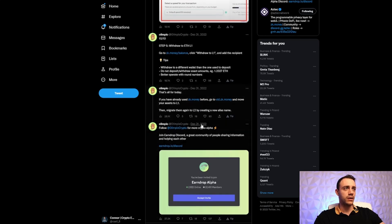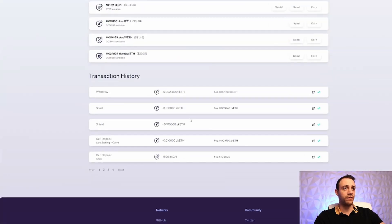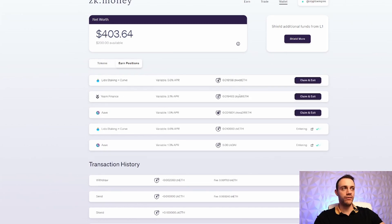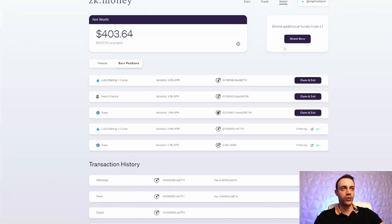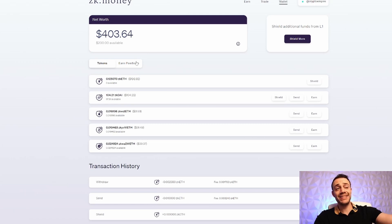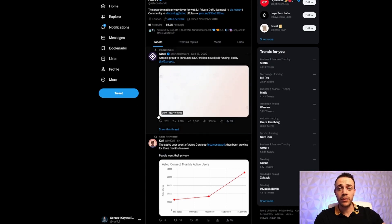I also shielded DAI — 100 dollars worth. That's essentially all the features available here. If you want to exit DeFi earned positions, just hit Claim and Exit, get your money back in about five hours, then withdraw to your Ethereum Layer 1 wallet. Keep on using this Layer 2 network — don't just do the steps once and forget it, because the more you use the network the more airdrops reward you. They raised 100 million dollars from VCs who are in this to make money, so there's a good chance they release an airdrop.